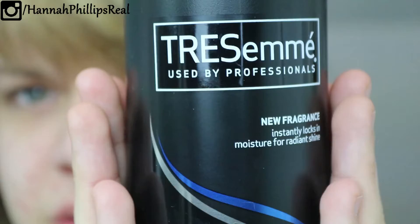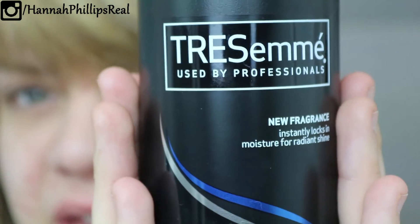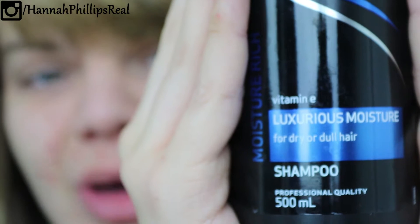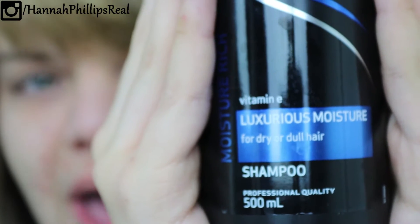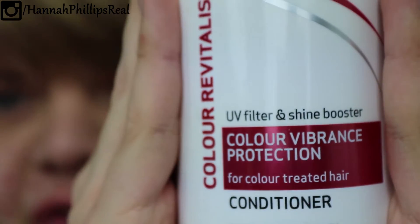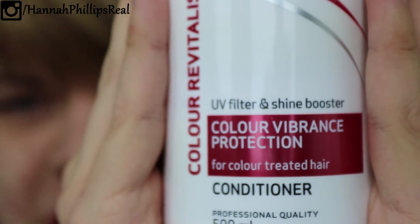It's been ages since I've been in the apartment to film a video. I'm going to cover what conditioner and shampoo I use. I use this shampoo — it is the Tresemme Luxurious Moisture for dry and dull hair. This is the conditioner that I use — I use this for colour, vibrance and protection. This is why I don't do hair tutorials, because I find them so cringy to make.